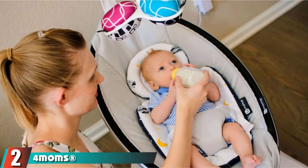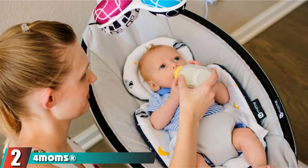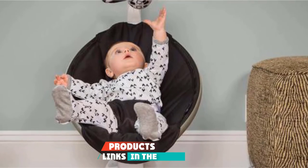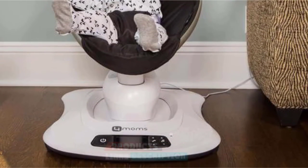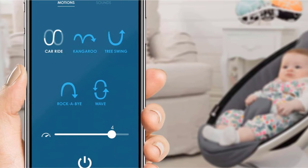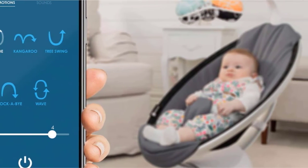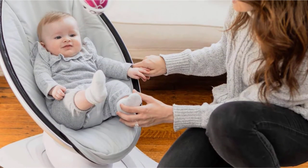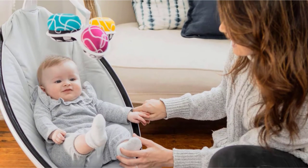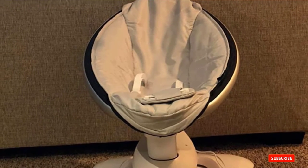Moving on to number 2, we have the 4moms MamaRoo 4 Multi-Motion Baby Swing. The 4moms MamaRoo 4 is the swing equivalent of a deluxe stroller — it's a bit pricey, but man is it good. This swing does it all, including simulating the bounce of mom or dad's arms, piping in music from your iPhone, and giving you tons of motion and speed settings. The idea is that this swing can replace other gear like a bouncer or rock-and-play, making that price tag easier to stomach.